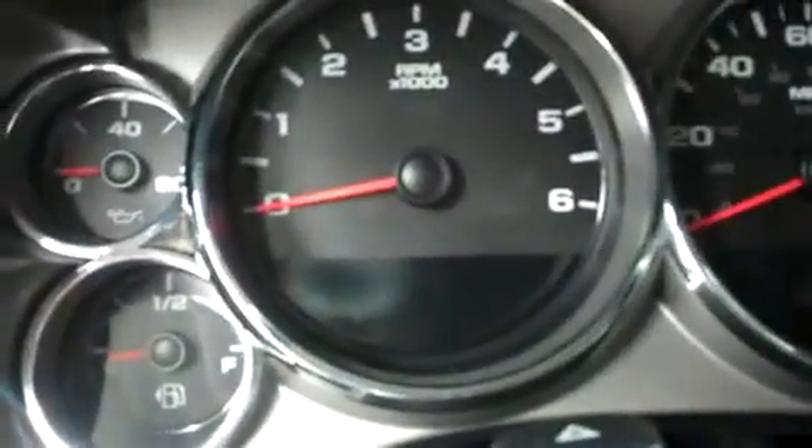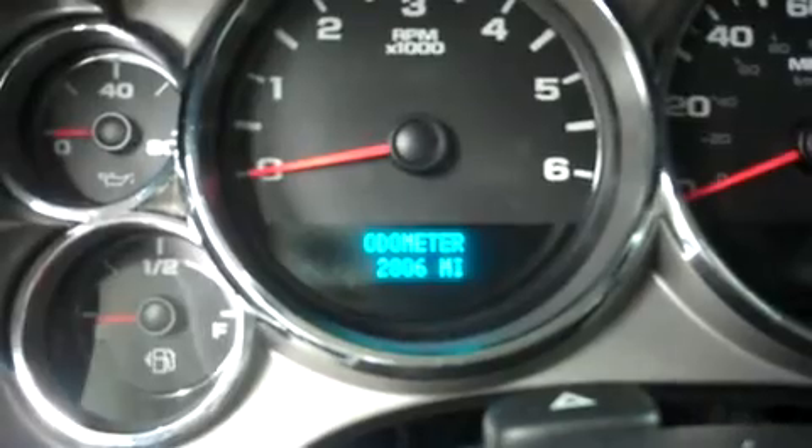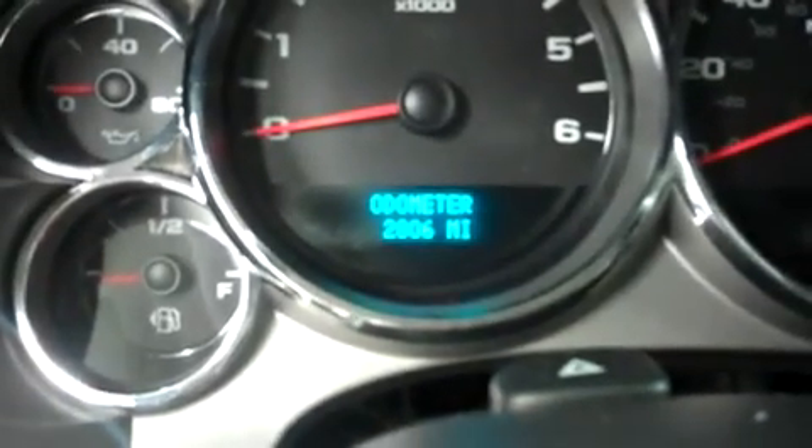Take a look at the odometer: 2,806 miles. Also to point out, there is a reverse camera located in the mirror — very convenient, so you can see what's behind you as you're backing up.